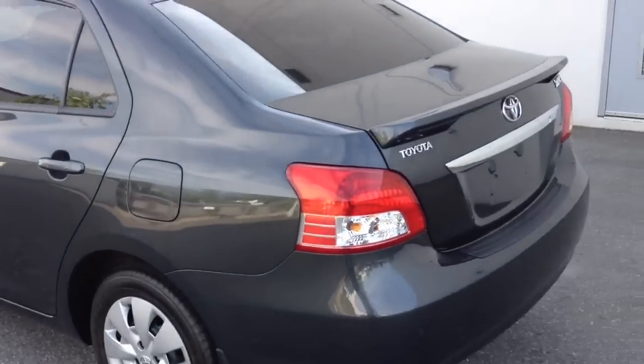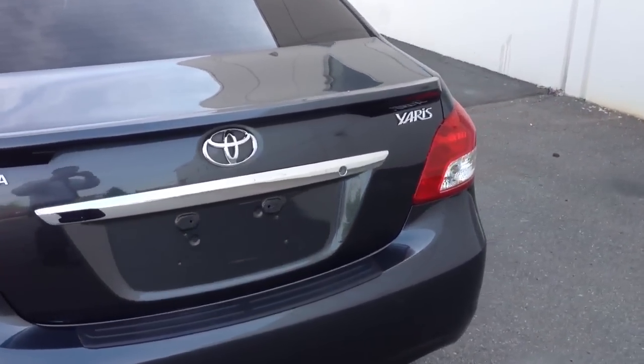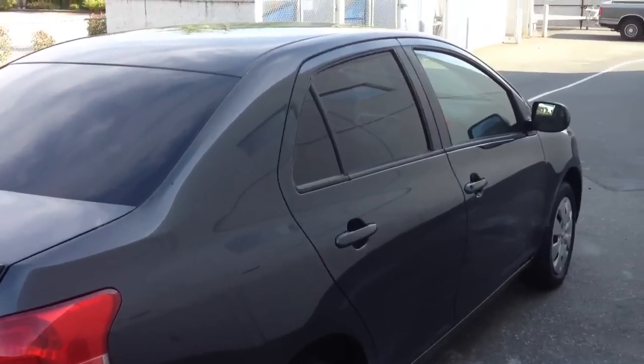This car was traded simply because of a growing family. They needed more room than what this Yaris could offer, and even though this car has a lot of room for the size, there's just more need for more space.